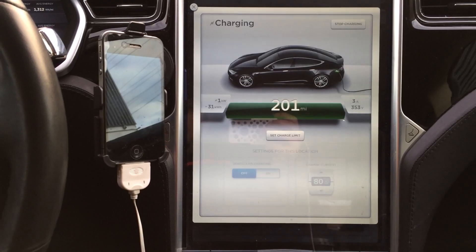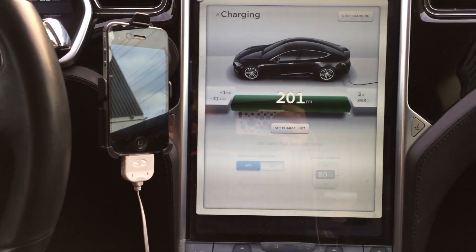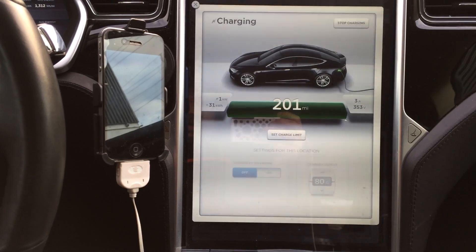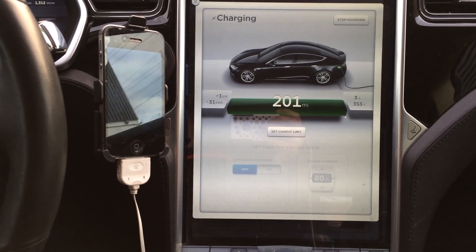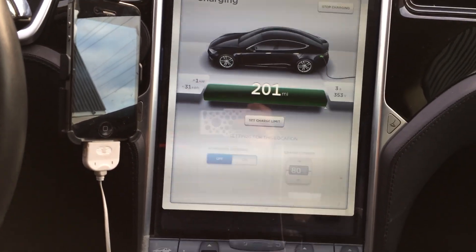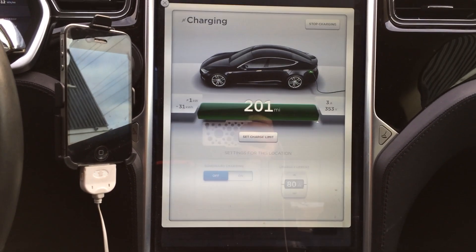We're at 201, so my mileage is going back up. This could probably even go on for another hour at one kilowatt. I'm not hogging a supercharger, even though there's only four stations here and there are two empty at the moment.